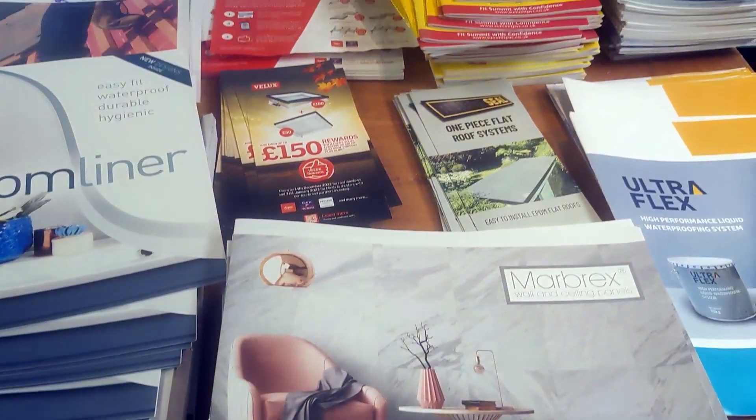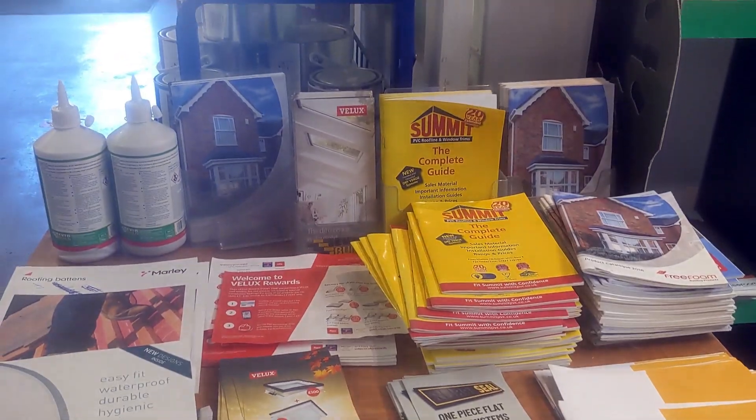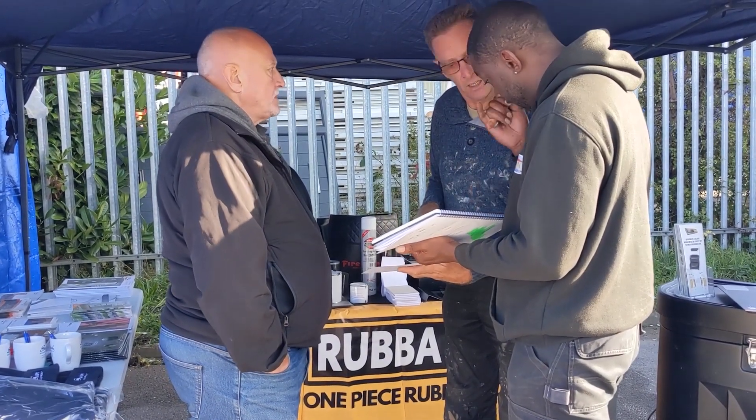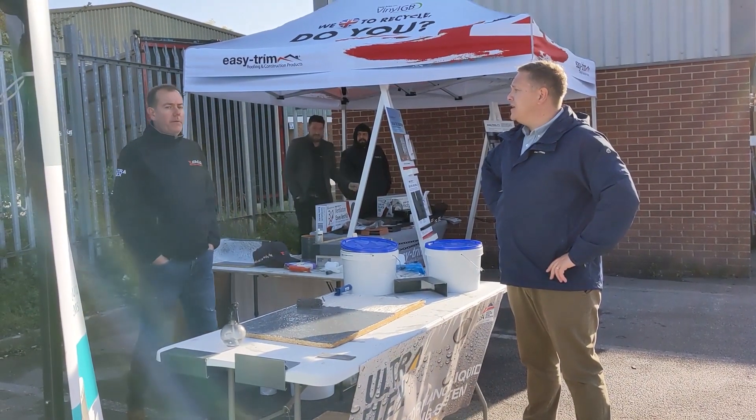We're easily contactable at Branch on 01159324308, where anybody is willing to help you. Even if you've got a roofing drawing and you don't know how many materials you need, just give us a shout — we can work that out for you.